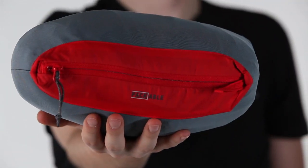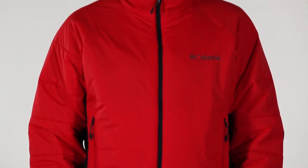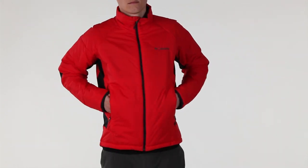This innovative jacket is also packable into an included stuff sack for easy carrying. It's one more way we're heating up the outdoors by constantly trying stuff.